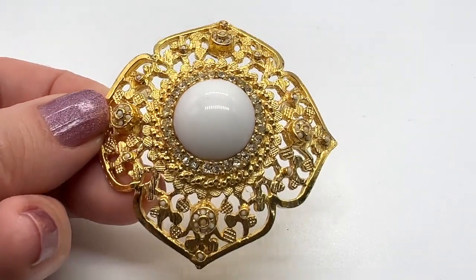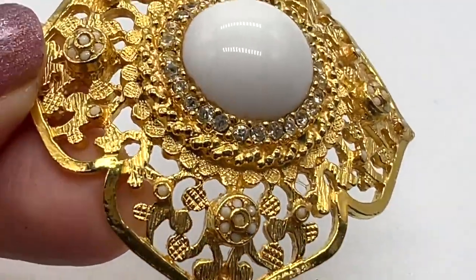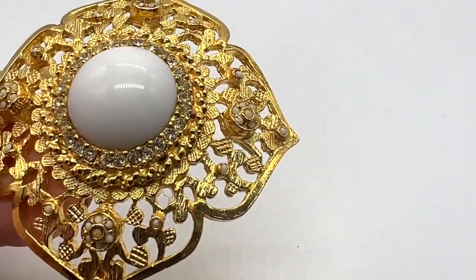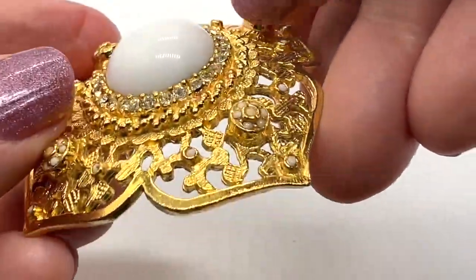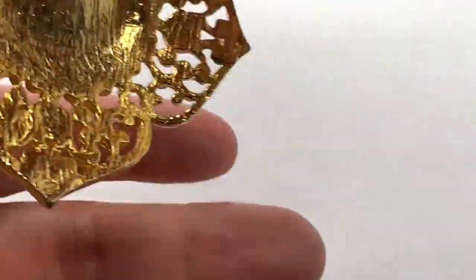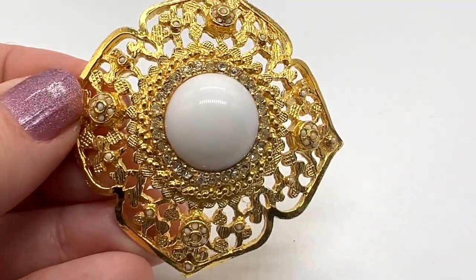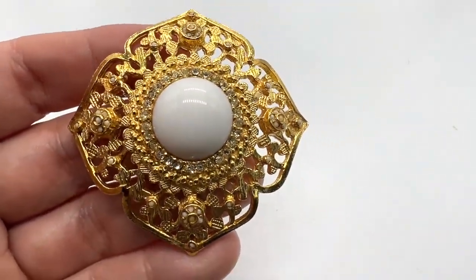Here's a very pretty designer brooch. I love that it's gold and white — I think that's kind of different. Usually you see white on a silver tone. This is in very nice condition. I love those rhinestones and the white stone in the center. This is a designer piece, Dina Cola. Nice height.